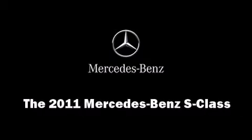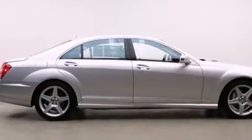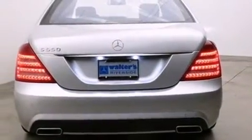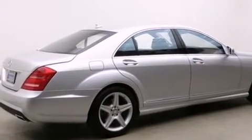Climb inside the 2011 Mercedes-Benz S-Class. This four-door, five-passenger sedan is ready to drive off the showroom floor. It features an automatic transmission, rear-wheel drive, and a powerful eight-cylinder engine.